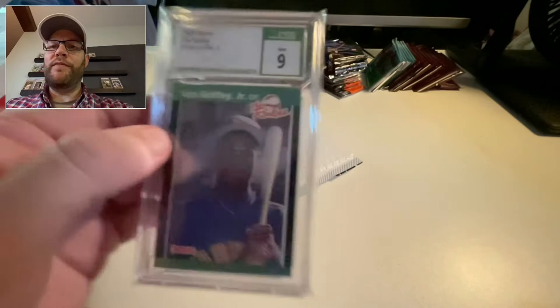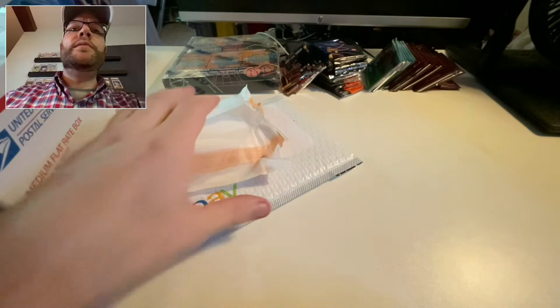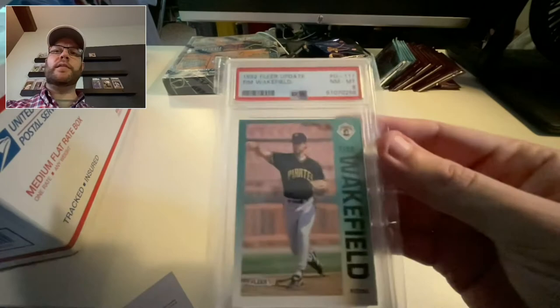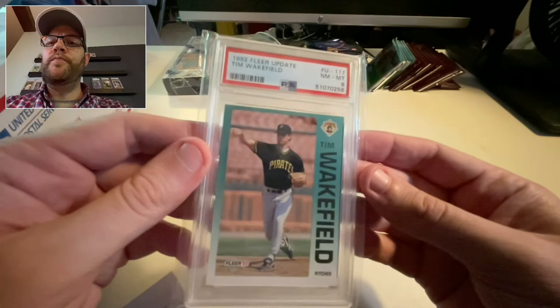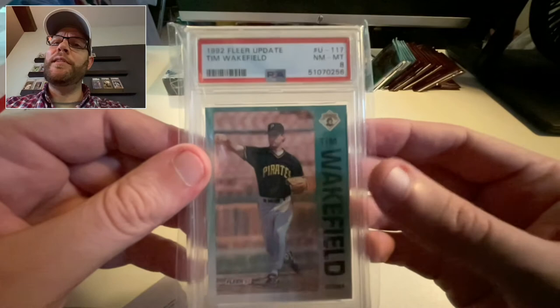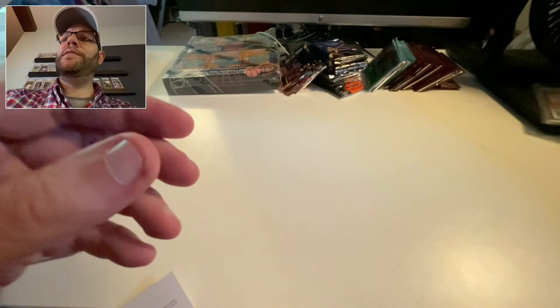I'll do a CSG versus PSA comparison sometime soon because I'm really interested to compare the two. And Tim Wakefield — completing, well not completing yet, but Tim Wakefield '92 Fleer Update, PSA 8. I thought I was buying a nine, I'm going to have to go back and look at that because I'm only looking for nines, or tens of course.